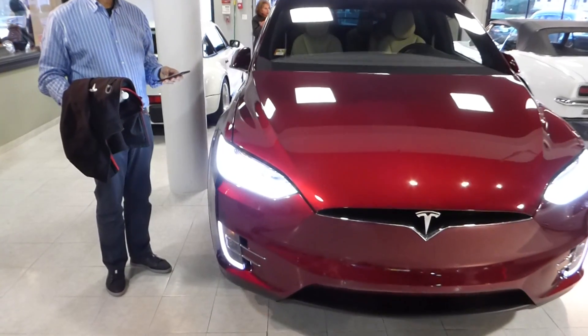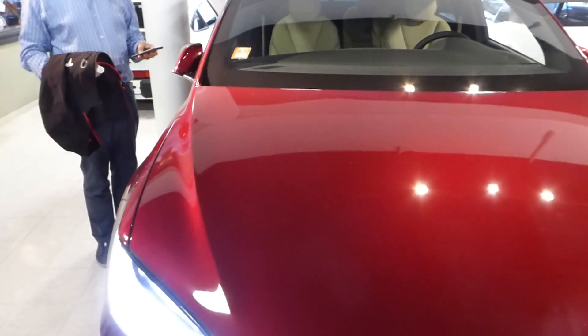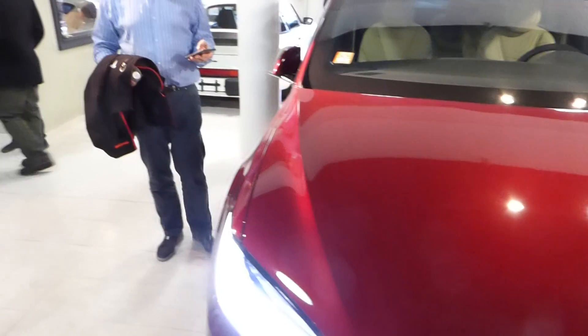So here we go. The Model X is coming at me. Oh, my God. As you see, there's nobody in the driver's seat, and it's being controlled by that cell phone there. That's remarkable.